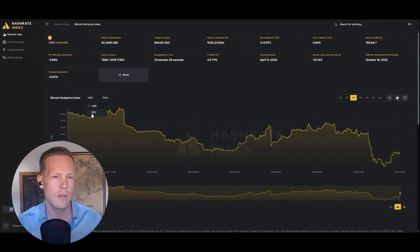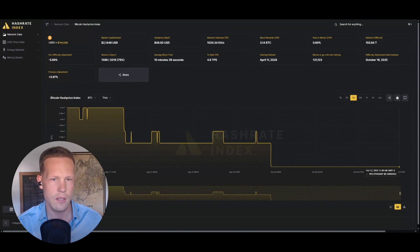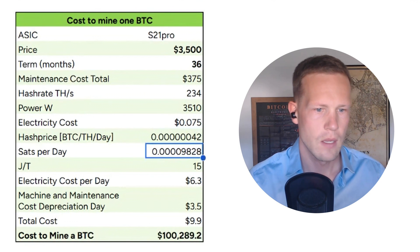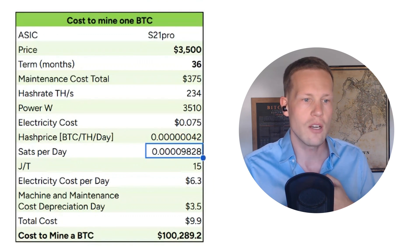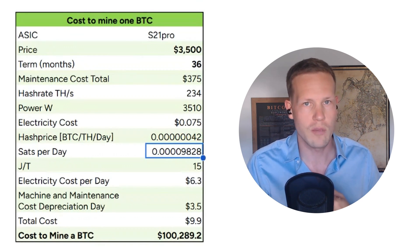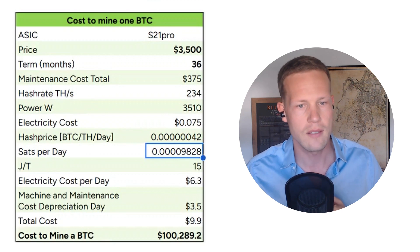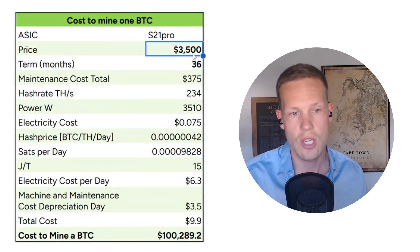We've explained hash price before. Currently we are sitting at about 42 sats per terahash per day. If we go back and enter 42, now it's about $100,000. So it depends very much on how much you spend on your machine, and it also depends on where hash price is. You cannot expect hash price to increase on average over your hosting period a lot — this is a number that tends to trend downwards quite systematically. Therefore your revenue is kind of locked in. You have to make sure you get the machine cheap and don't spend too much on repairs. But this is kind of where things are at.